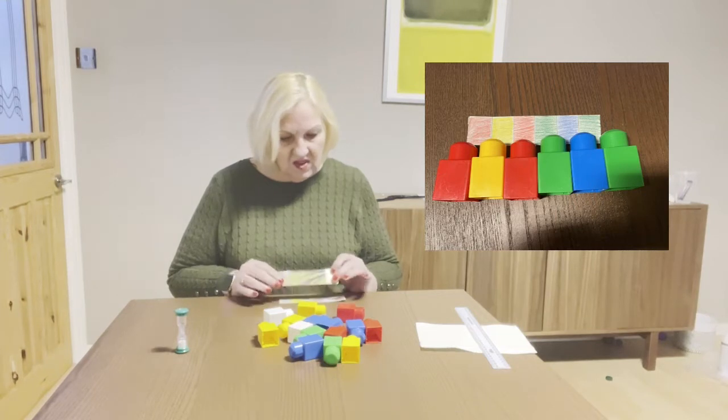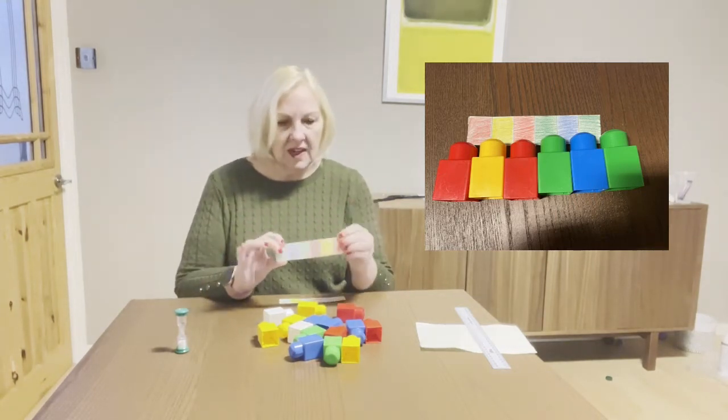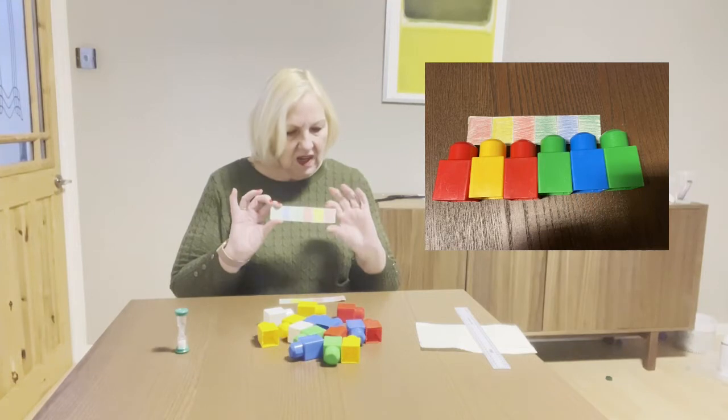Then you just get some pieces of card — these are from a cereal box or a tissue box, something like that. I've divided each one into sections; they're about two centimeters each.